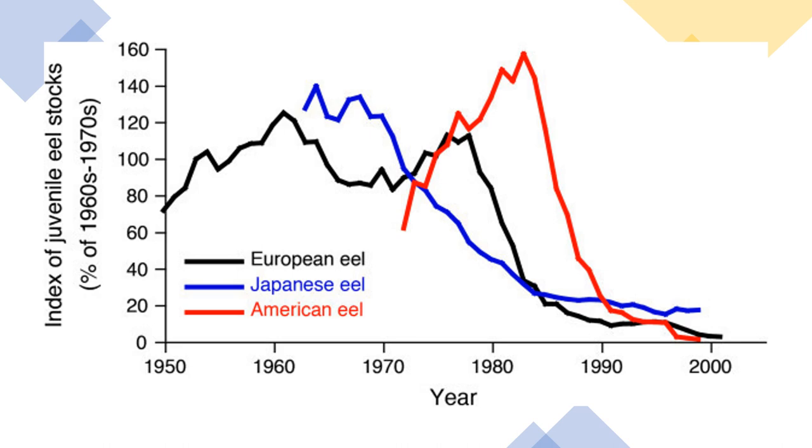Studies have also pointed toward climate change, diseases and parasites, habitat loss, pollutants, and predation as threat factors. Exploitation of the eels for food is another concern, as the species was once a staple in local communities across the continent. The species has also been exported to Asia to supplement markets there.